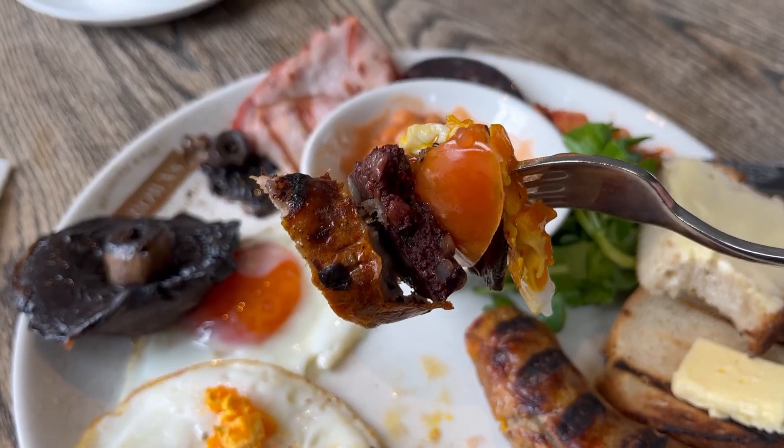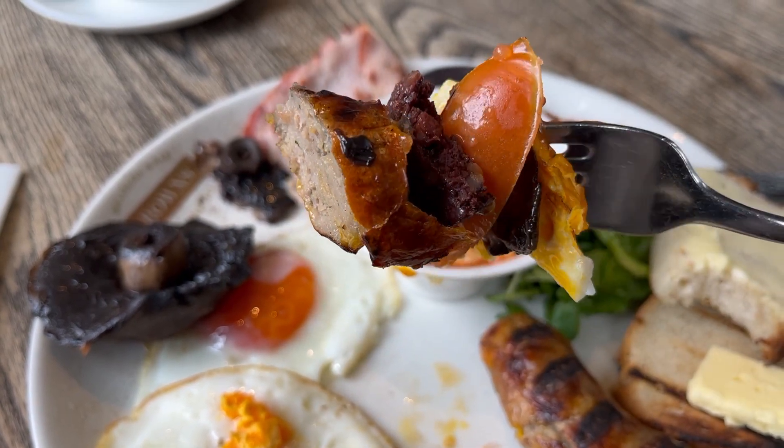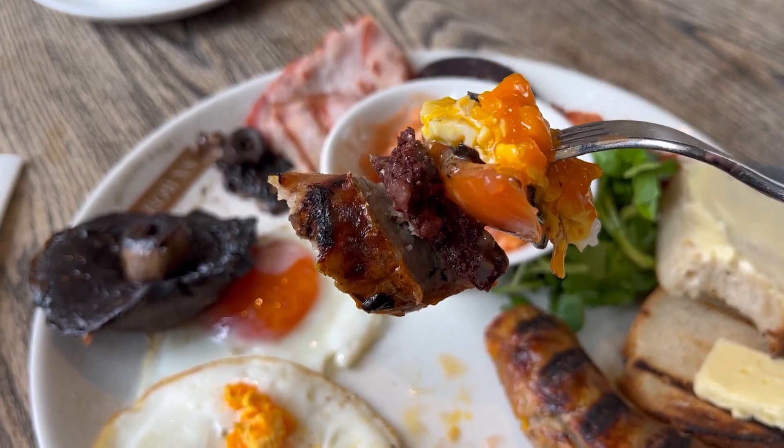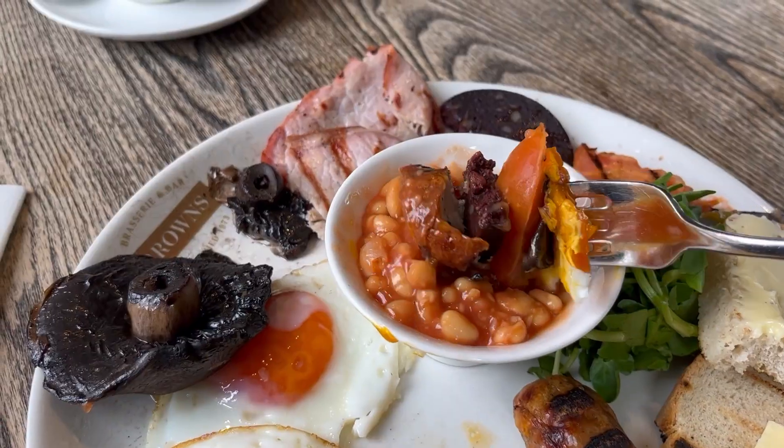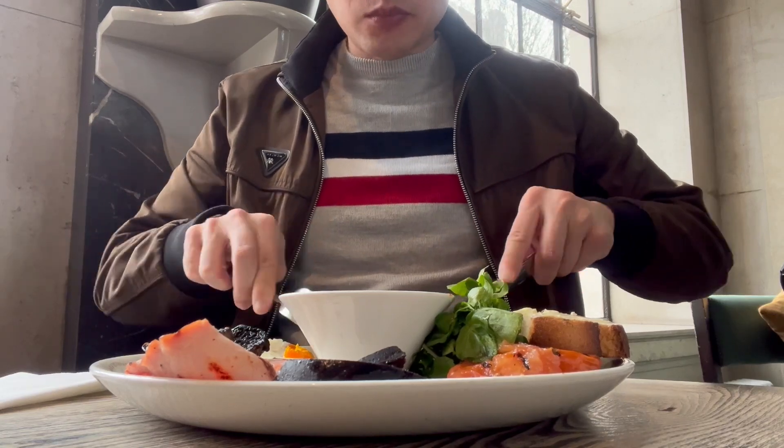Now for the combo bite, which is what it's all about with the full English — here I've got sausage, black pudding, tomato, mushroom and egg. Let's dip it in the beans for good measure and take a bite. This was a pretty decent full English. There were parts I liked and parts I didn't but overall pretty good. What a great start to the day. The total cost of that meal was £14.95.